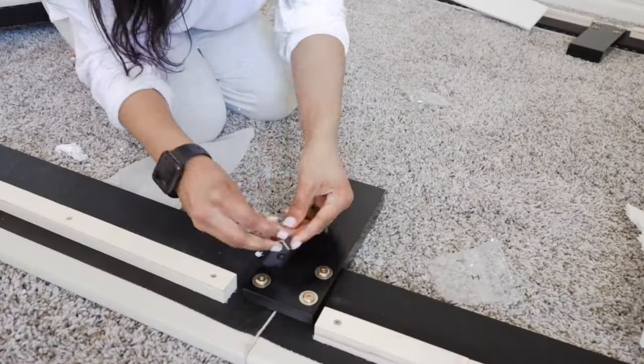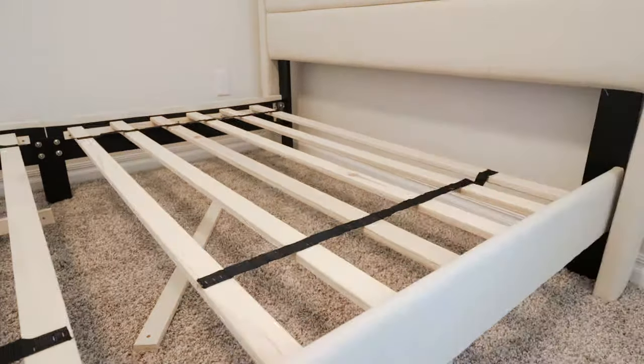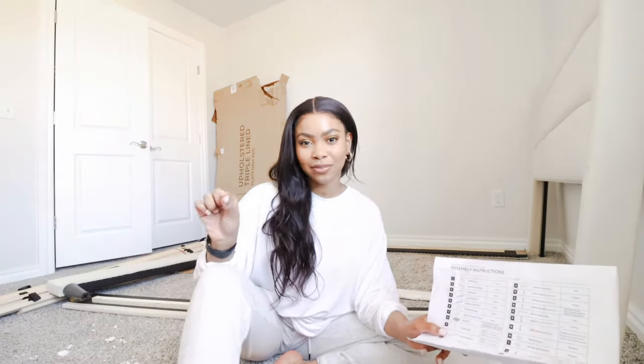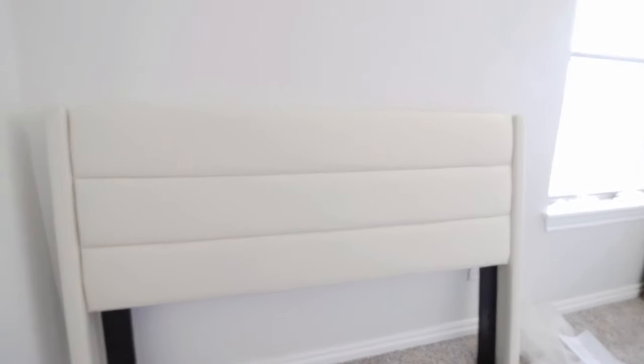So I got this bed from Wayfair and it was under $200, and I got it on sale for their Wayday sale. But the normal price whenever I was shopping was literally only like $220-ish, which is still an insane deal for a bed. If you're looking for a guest bedroom and you want to save money and weren't trying to splurge, I would definitely go for it because it's the same style and vibe as the more expensive ones you see at West Elm and things like that. So I would say go for it.